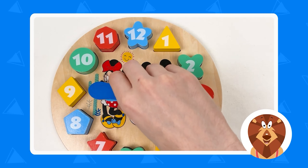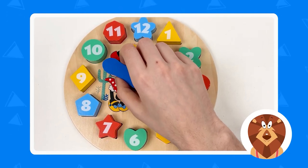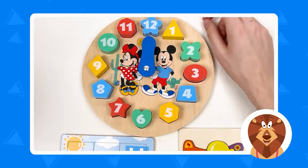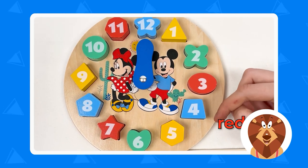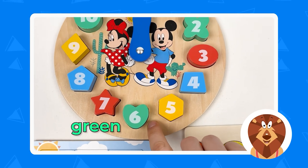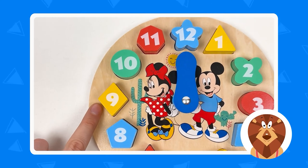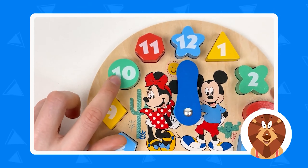We've completed the clock puzzle, the airplane puzzle, and the police dog puzzle. Let's go back to the clock puzzle and learn about the clock. We have twelve o'clock, one o'clock, two o'clock, three o'clock, four o'clock, five o'clock, six o'clock, seven o'clock, eight o'clock, nine o'clock, ten o'clock, eleven o'clock, and twelve o'clock.